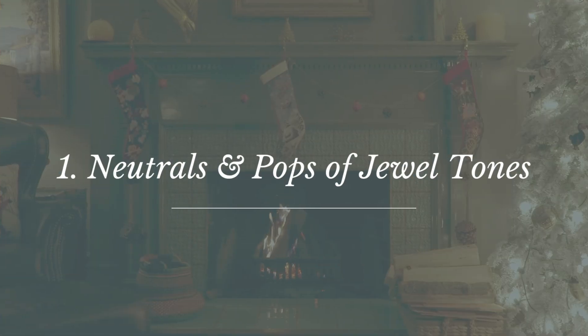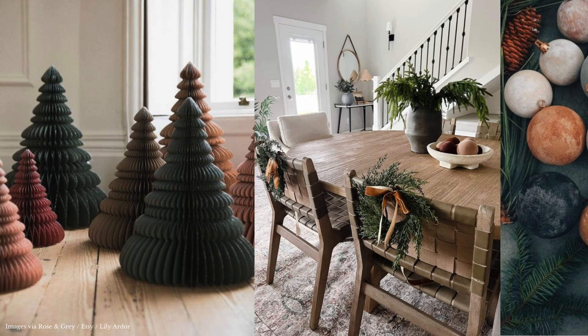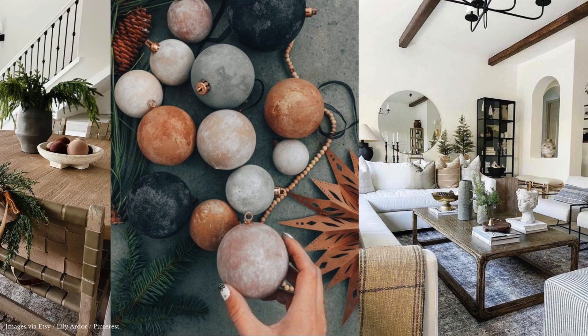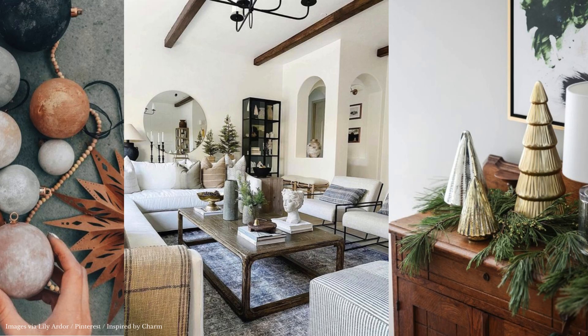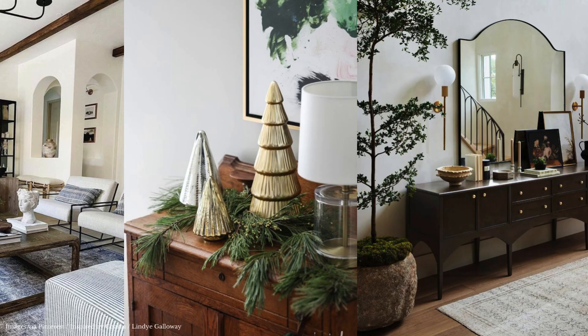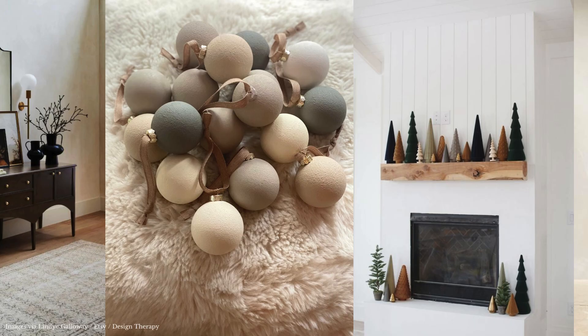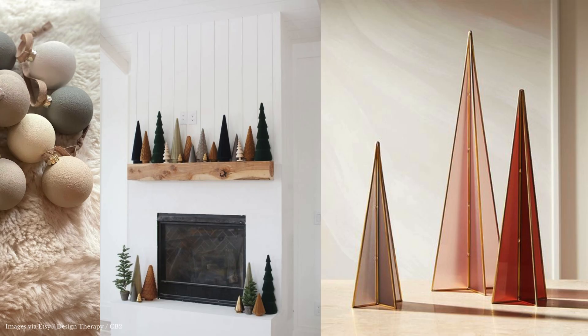Number one: neutrals and pops of jewel tones. We always like to start with a neutral palette when it comes to seasonal decorating, especially to avoid overwhelming a room. Starting with a base layer of white and warm earthy tones, punctuated by a few pops of brighter jewel tones, brings just the right amount of sparkle and shine for that inviting holiday feel. We love layering neutral pieces with pops of emerald green, navy blue, burgundy or terracotta, and of course silver and gold for this time of year.